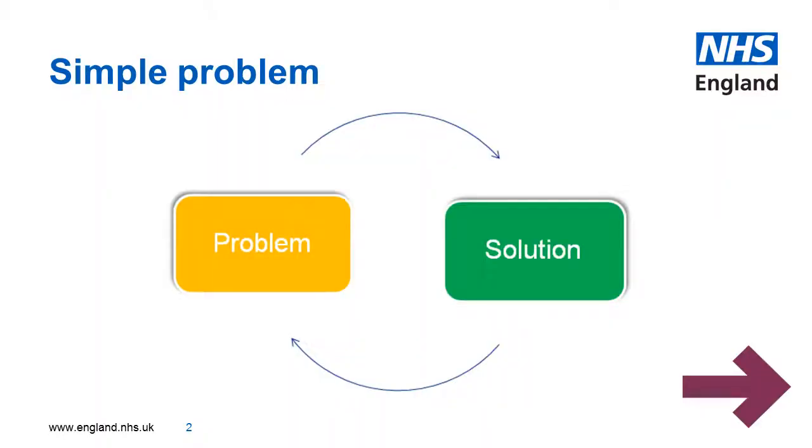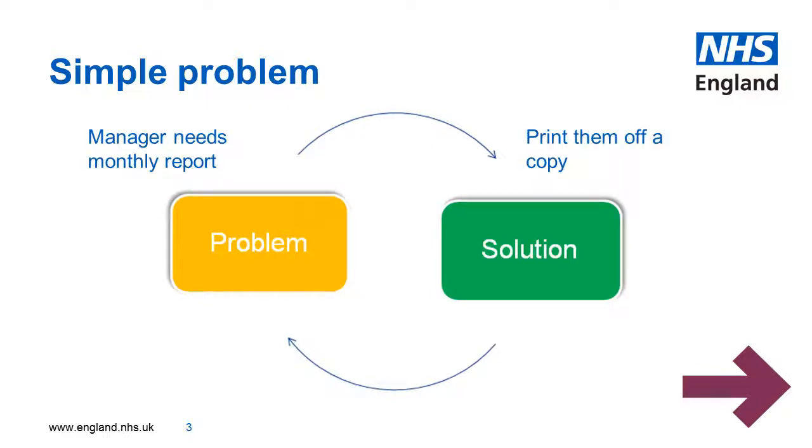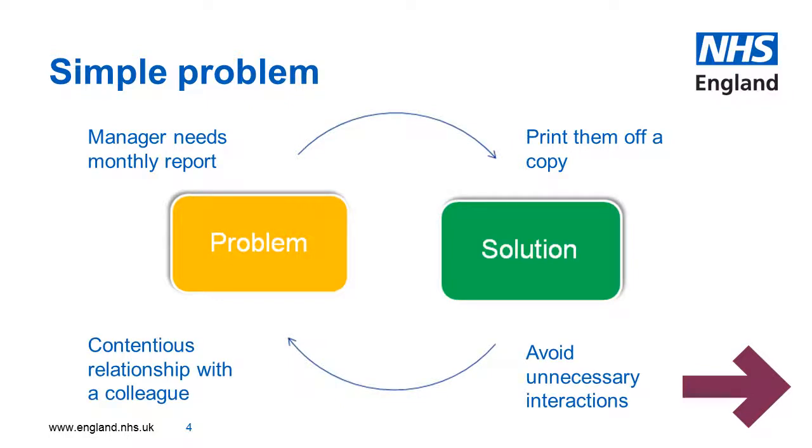When you've got a simple problem, it's easy to solve it with a simple solution. If your manager is asking for the monthly report, print them off a copy. If you've got contentious relationships with another colleague, avoid interactions if you can help it. Simple problem, simple solution.